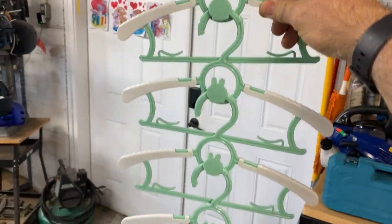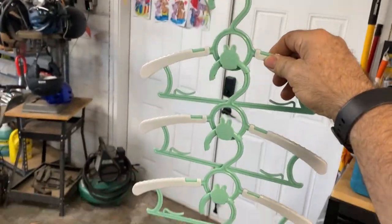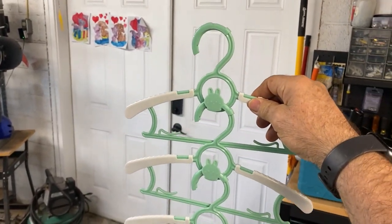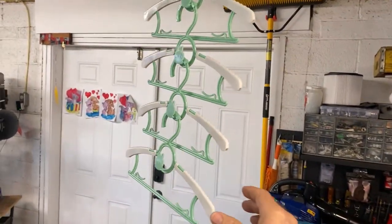Hey guys, Ready Dog here, how y'all doing? I'm doing good. I just got these cool hangers in. I just had a new grandson on January 2nd — really cool. You get lots of baby clothes, and I had a brand send me this product for baby clothes. I know my son and daughter-in-law are going to be thrilled with these.